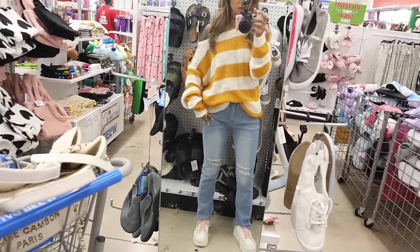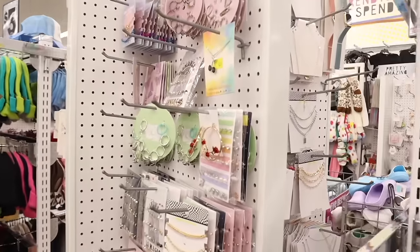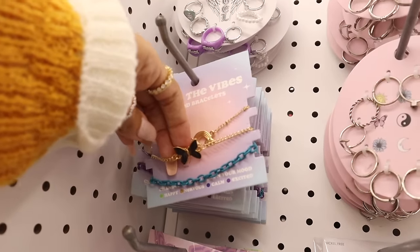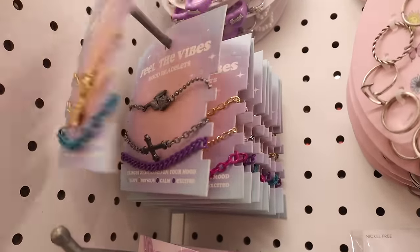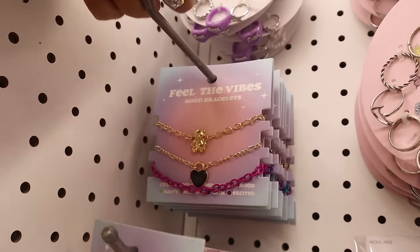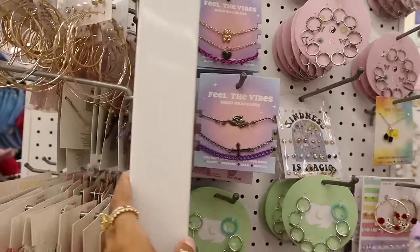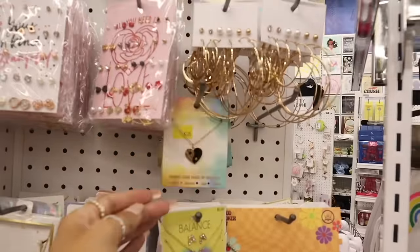It looks like they have some new earrings over here. The 'Feel the Vibes' mood bracelet — purple is excited, blue is calm, orange is nervous, green is happy — is really cute with the rainbow. The other one is space gray with a rose, cross, and purple chain. The next one has a teddy bear, heart, and pink chain — three different options.